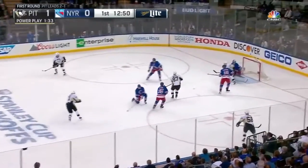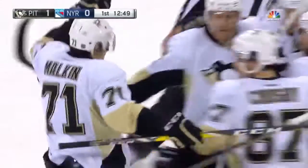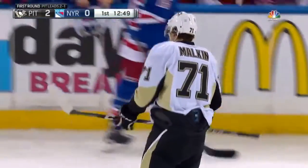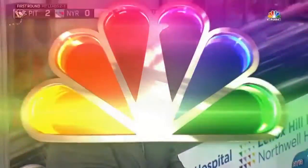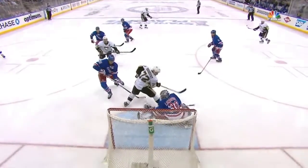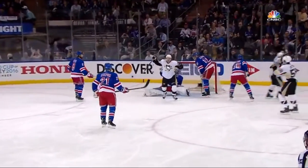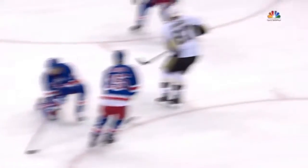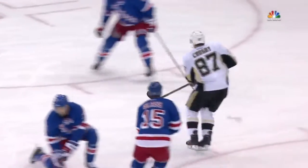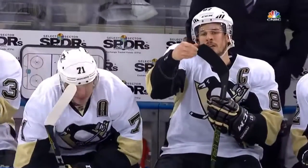Malkin fires it — deflected in — and it's two-nothing Pittsburgh on a redirect in front! Really good poise by the Pittsburgh Penguins on that power play. Hornquist came up to alleviate some pressure, did a good job redirecting the puck, and they settled it down again. Hornquist, number 72, goes to the front of the net. Malkin with the quick release — and it touches Sidney Crosby's stick, my apologies, not Mark Stahl. Malkin shoots it and Crosby tips it past Henrik Lundqvist with a nice screen from Patrick Hornquist. Power play now five for fourteen. Crosby with his third of the series, second with the man advantage.